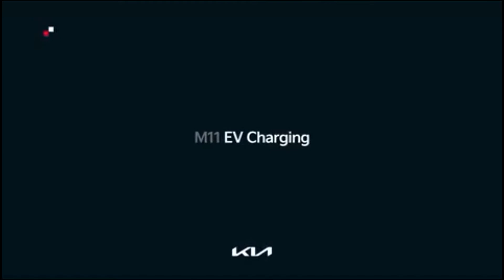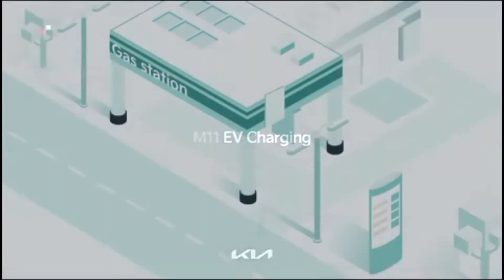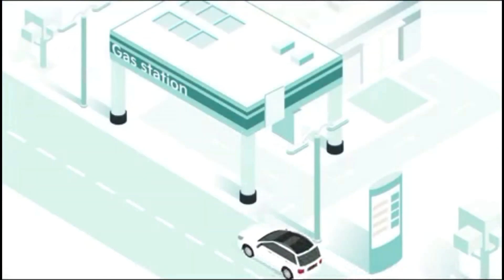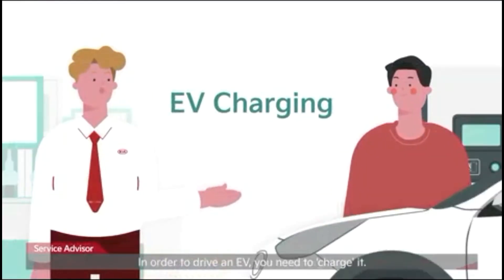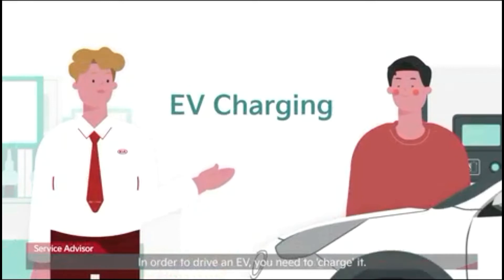This time, I will explain EV charging. In order to drive an EV, you need to charge it.